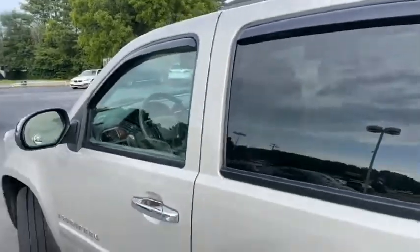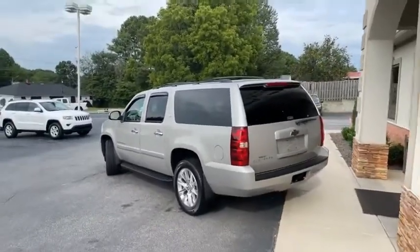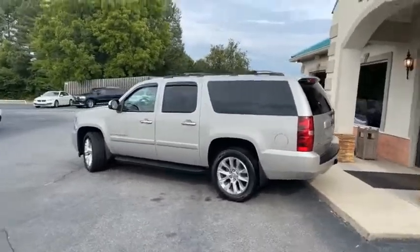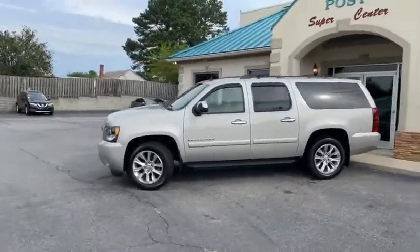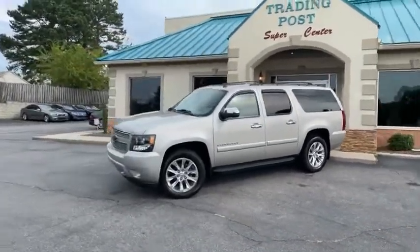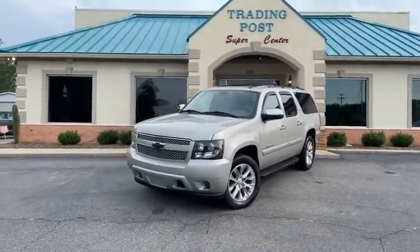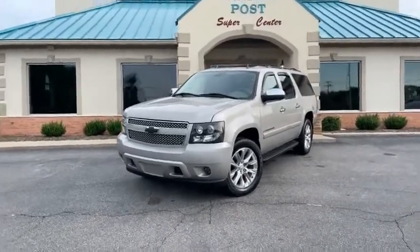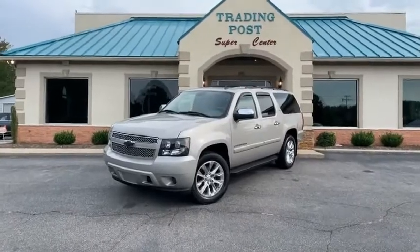888-805-8558 — get on the phone now. Local trade-in, all 38 service records on it. This thing would pass for 70,000 miles. Trading Post, Conover location — TradingPostCars.com. Call today before it's gone, here at the Trading Post. Family owned and operated, 45 years in the business, by my family. Great people, awesome prices — hurry quick!